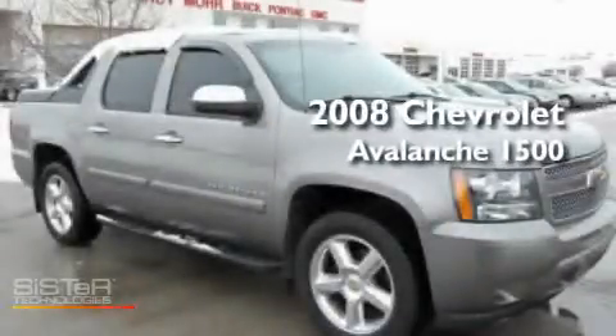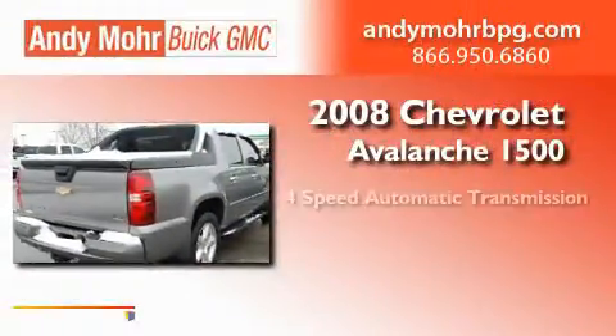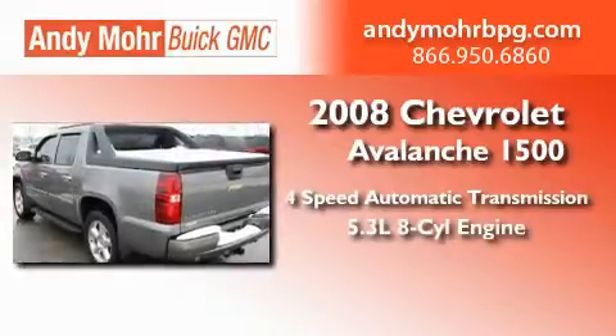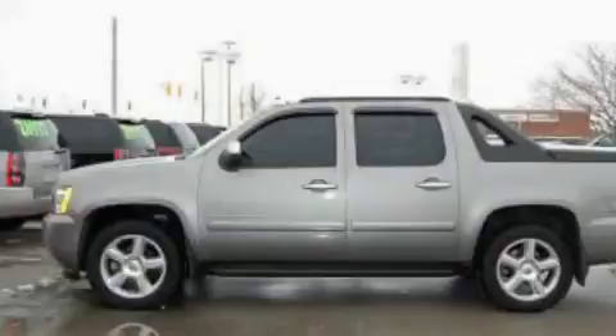This is a certified pre-owned 2008 Chevrolet Avalanche 1500. This truck has a four-speed automatic transmission, a 5.3-liter V8, four-wheel drive, and a clean non-smoker interior.